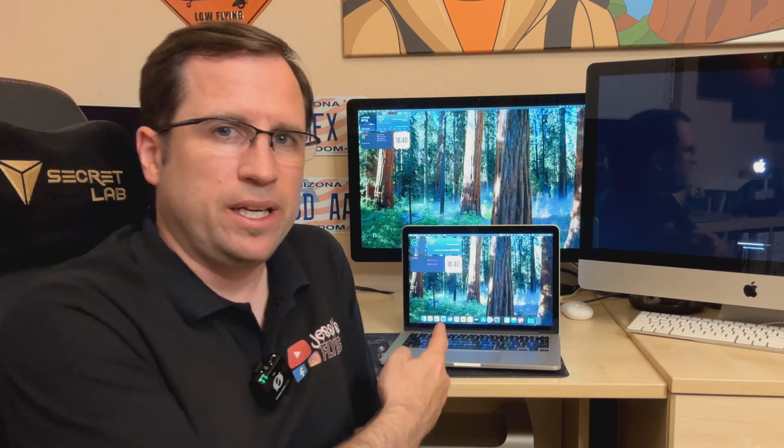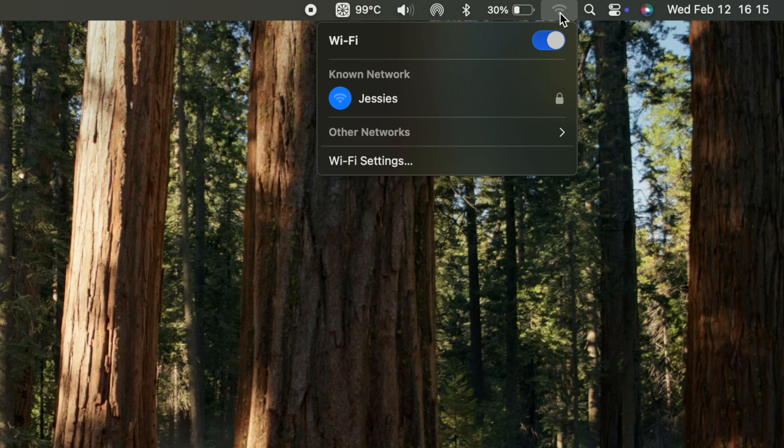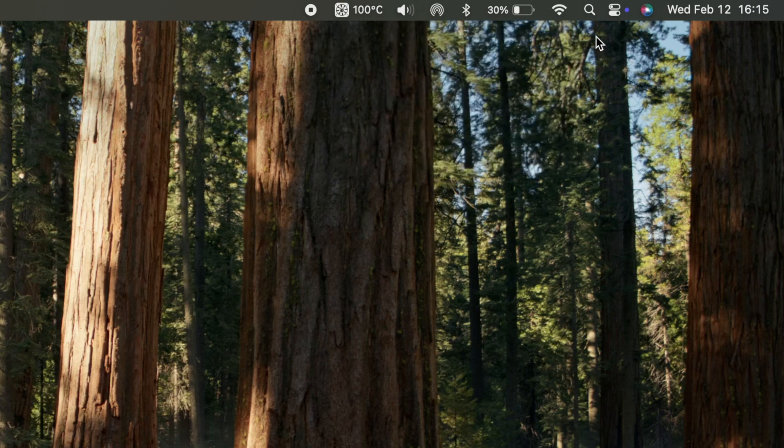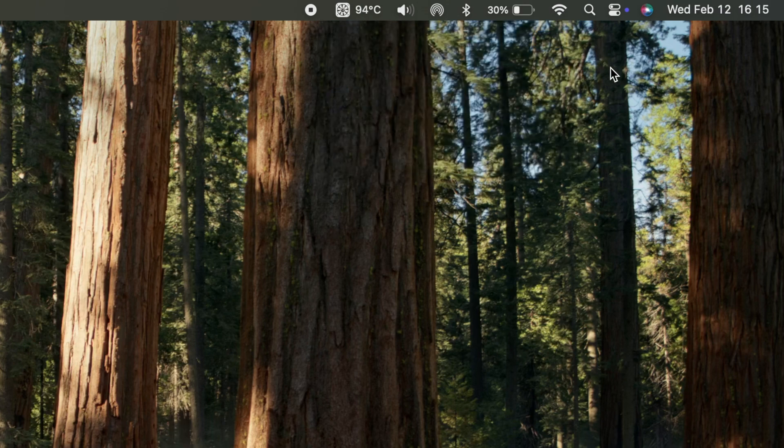There's another glitch found on the MacBook Pro 2015 and also on the MacBook Air 2013, so it's not limited to one generation. When you boot up your Mac the Wi-Fi symbol is grayed out, but that doesn't mean it's not connected. If you click the symbol the menu pops up, and you can see Wi-Fi is connected with a blue icon. Once the menu appears, the symbol turns white and shows it's connected — it's just a graphical glitch.